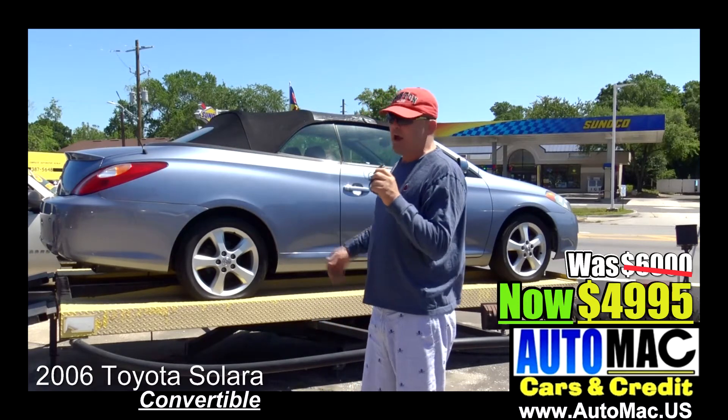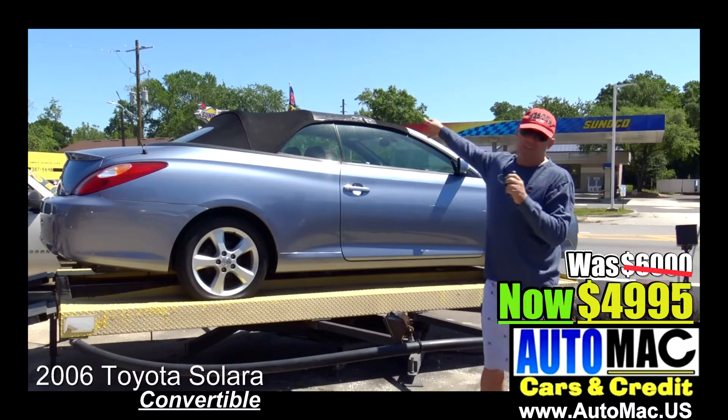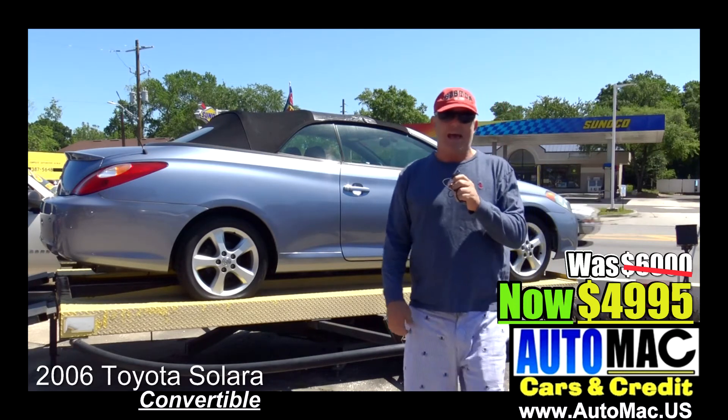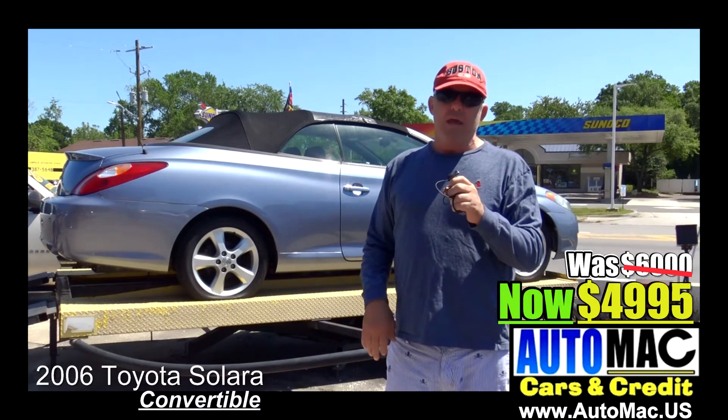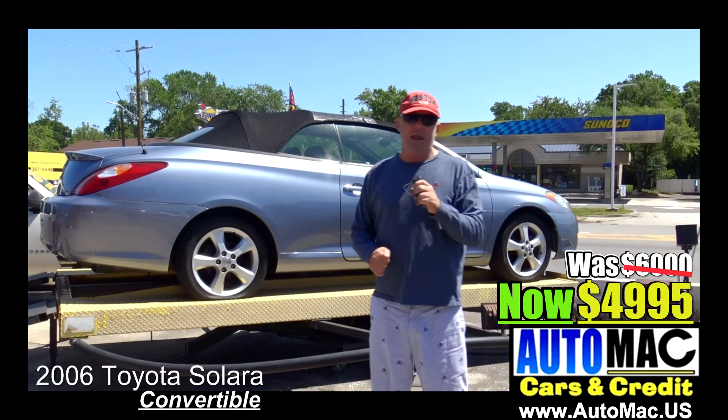Hey guys, it's James at AutoMac. I've got a 2006 convertible Solara. It's got a little flex tape on the top. The top does not leak, but it does have an issue. Besides that, it's a nice, nice car. If the top was new, it'd be a $6,000 car. I'm selling it for $49.95.